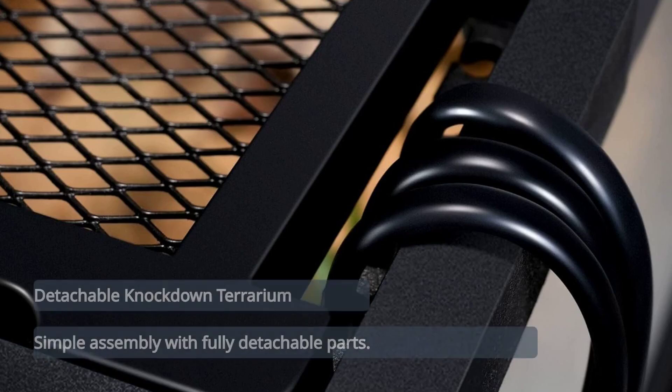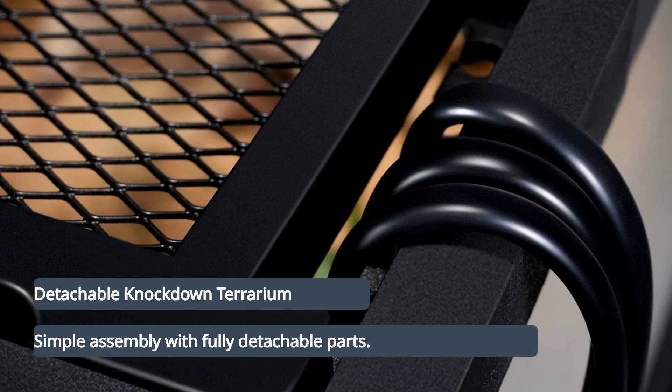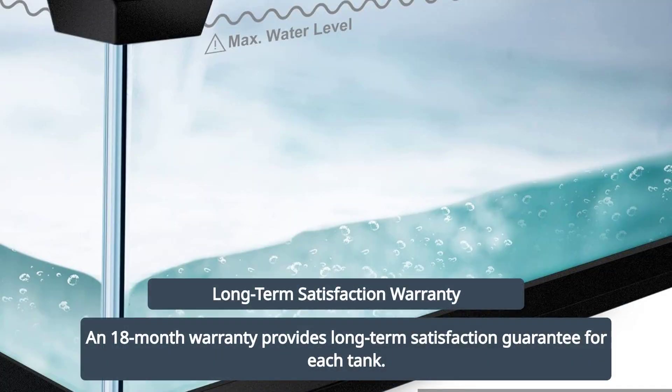This knockdown terrarium is fully detachable, making assembly straightforward. An 18-month warranty covers each tank, ensuring long-term satisfaction.